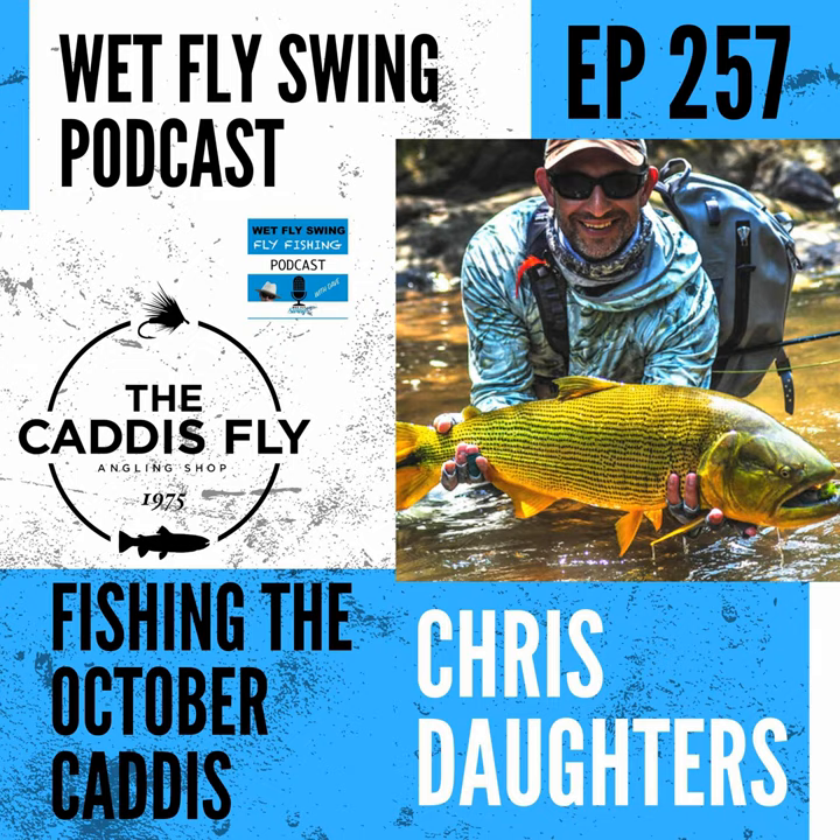Welcome to the Wet Fly Swing Fly Fishing Show, where you discover tips, tricks, and tools from the leading names in fly fishing. Thanks for stopping by. Please take a quick moment and share this episode with one other person who can use a blast of trout goodness today — just click the share link in your app down below and send a text message to somebody right now.